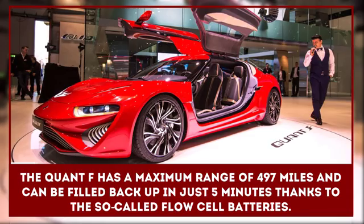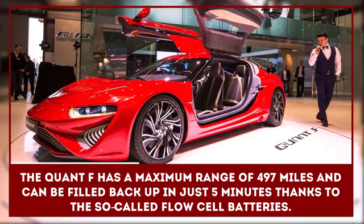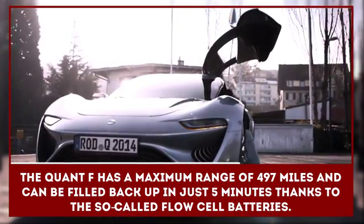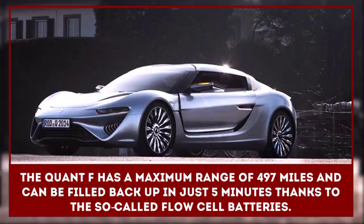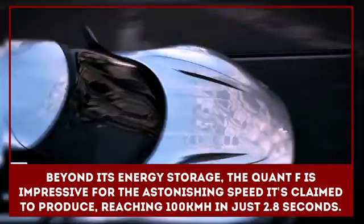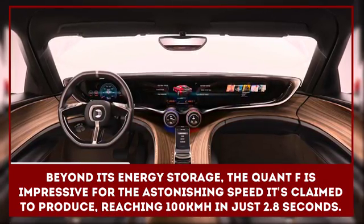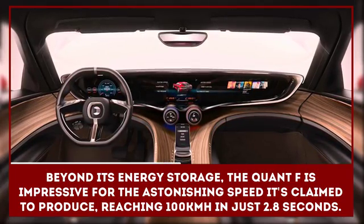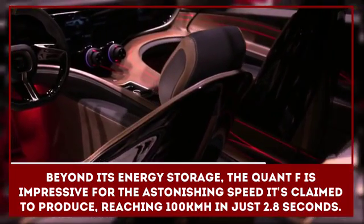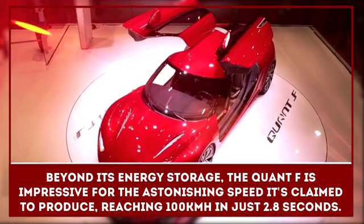The Quant F draws its energy from two tanks of differently ionized liquids, relying on the chemical reaction between them to power an electric motor system capable of an output of 1075 bhp and reaching speeds in excess of 300 kilometers per hour. The Quant F has a maximum range of 497 miles and can be filled back up in just five minutes, thanks to the so-called flow cell batteries. It is also impressive for reaching 100 kilometers per hour in just 2.8 seconds.